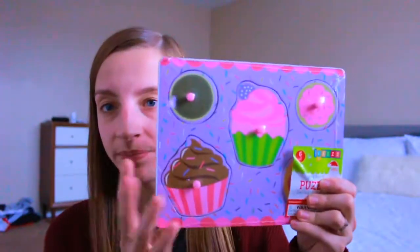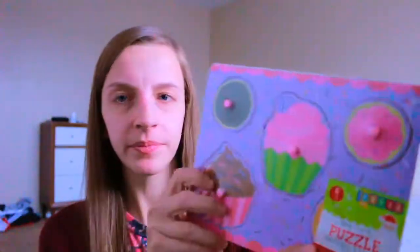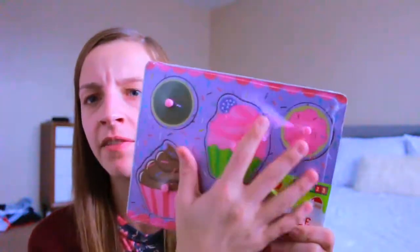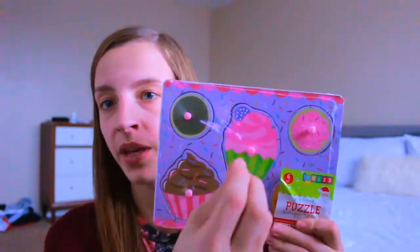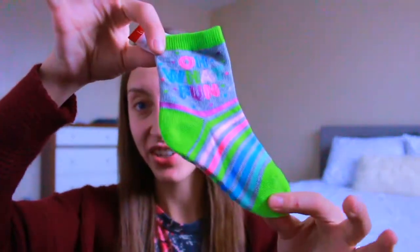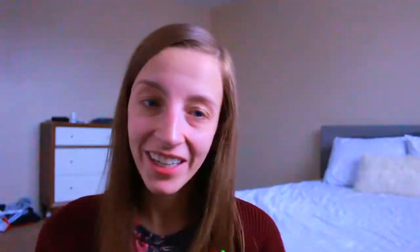I got Kinsley this wood puzzle from the Dollar Spot — it has little cupcakes and it's one of the skills she's working on right now with picking up and placing pieces. We got rid of most of our wood puzzles when we moved from Georgia because the kids weren't playing with them anymore, so we're replacing them with new ones. I also like to put socks in the kids' stockings each year — I got a cute pair for Kinsley and Santa-themed ones for Kyle.